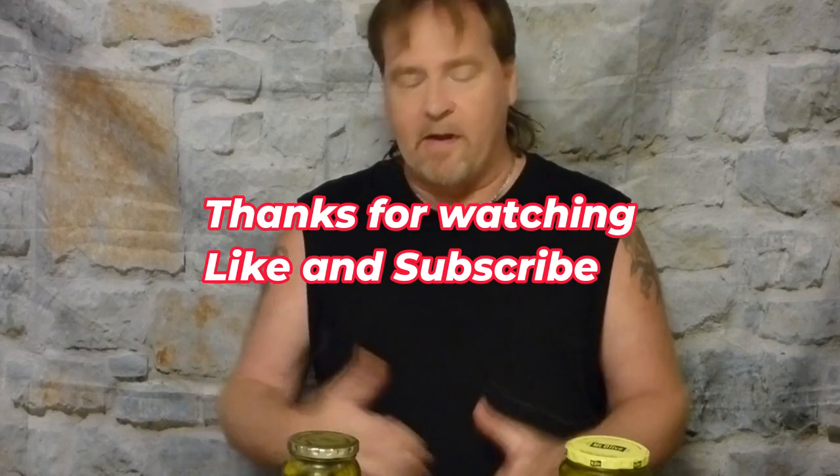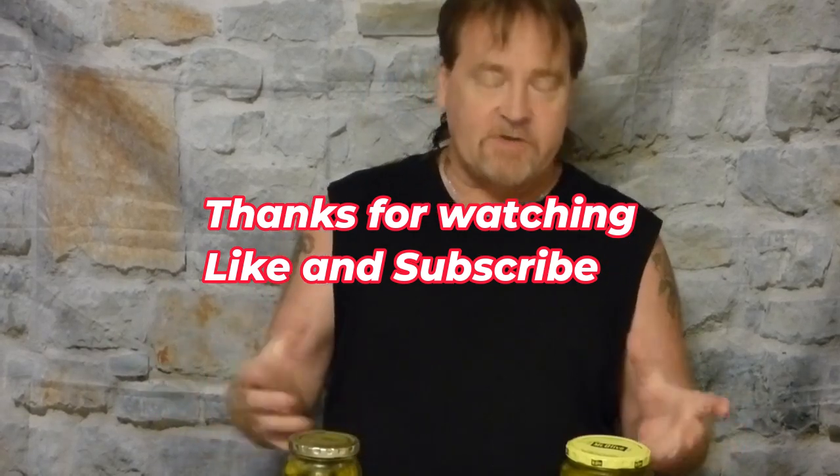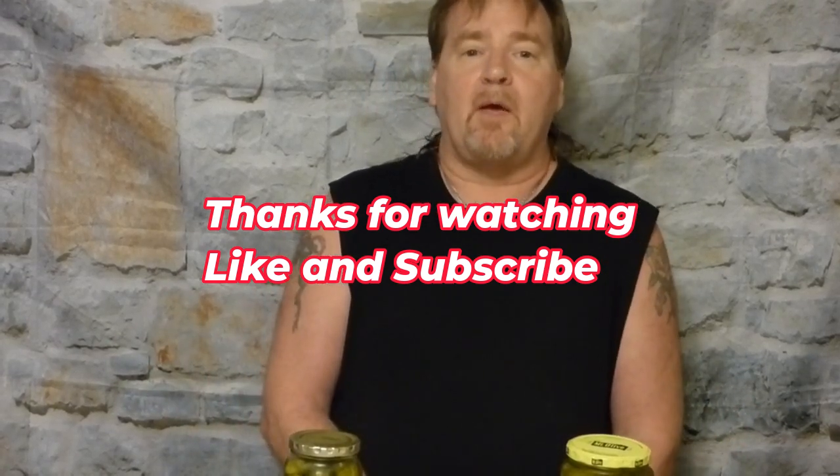Thank you for watching another episode of Barry's Backyard Barbecue. Please make sure you like and subscribe, and if you have any suggestions for anything, write them down and we will try to get to them as soon as possible and do a taste test on that. We will see you on another episode. Thank you.